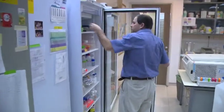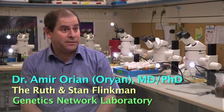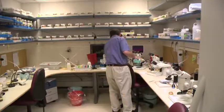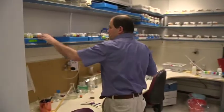My name is Dr. Amir Orian. I'm in the Pollock Cancer Center at the Faculty of Medicine, and my lab is the Ruth and Stan Flinkman Laboratory for Genetic Networks. My lab actually studies Drosophila, fruit flies, as a way to study cancer.